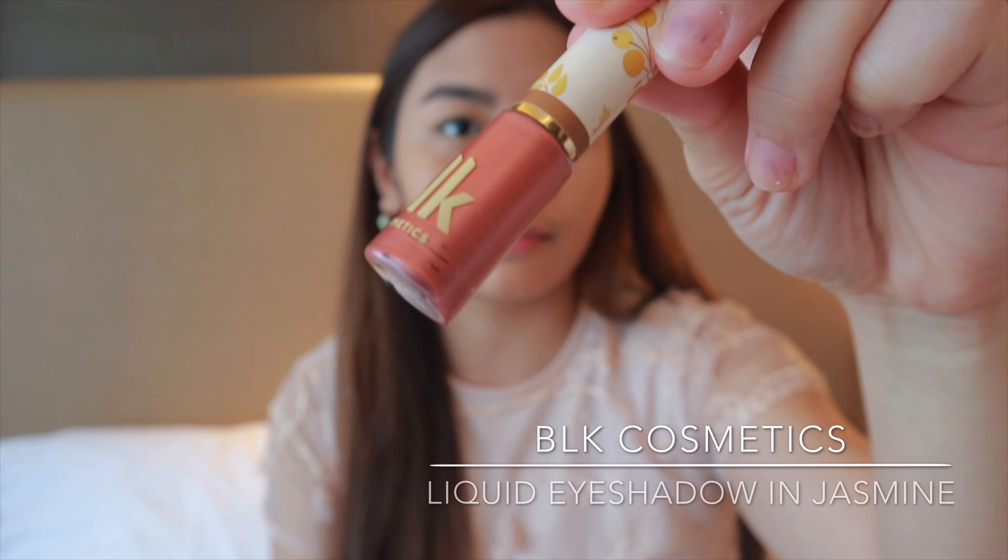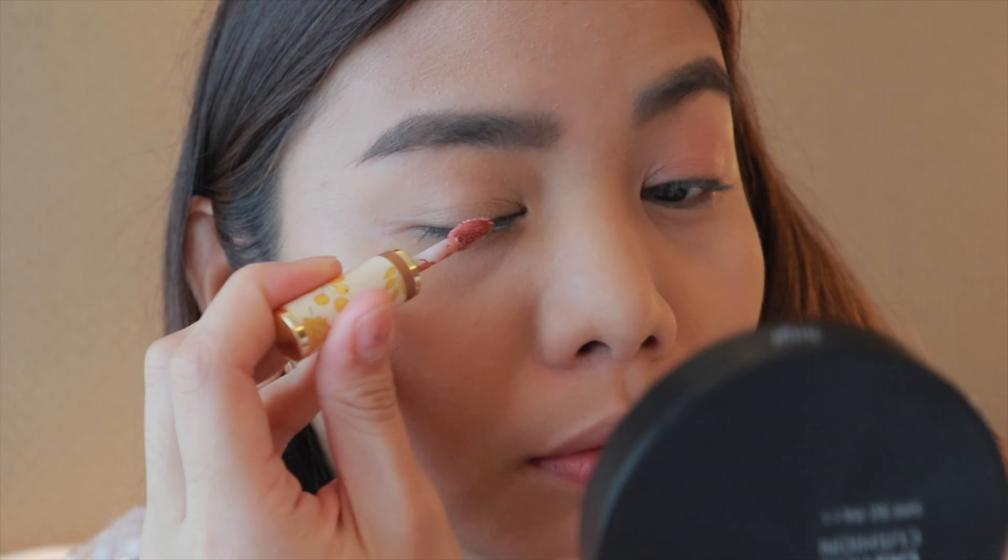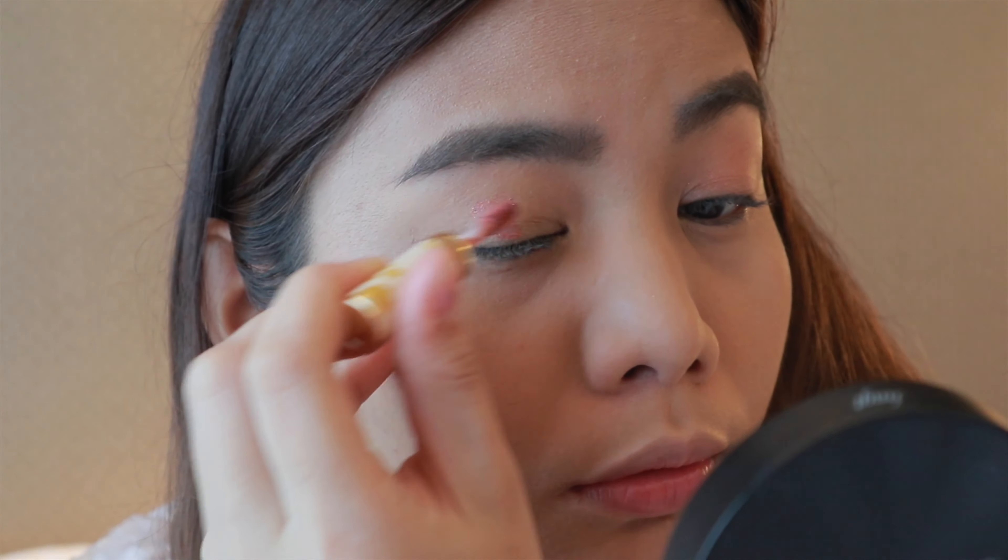To give a pop of color on my eyes, let's use a rose gold tone liquid eye shadow. I like this one because it's really long lasting and it sets easily on the eyes, so you have to blend it right away.